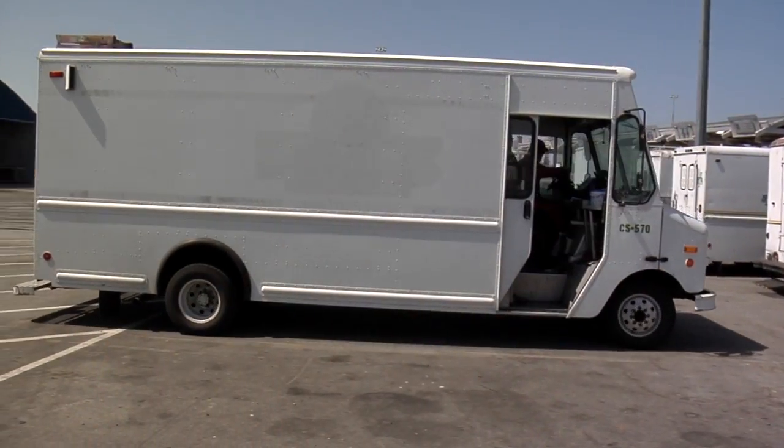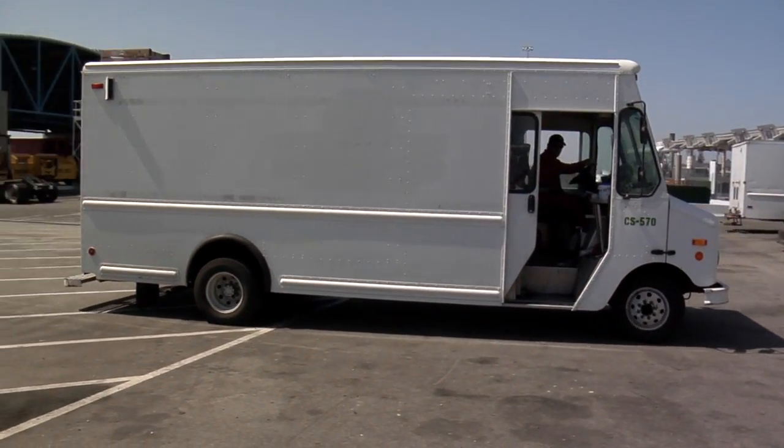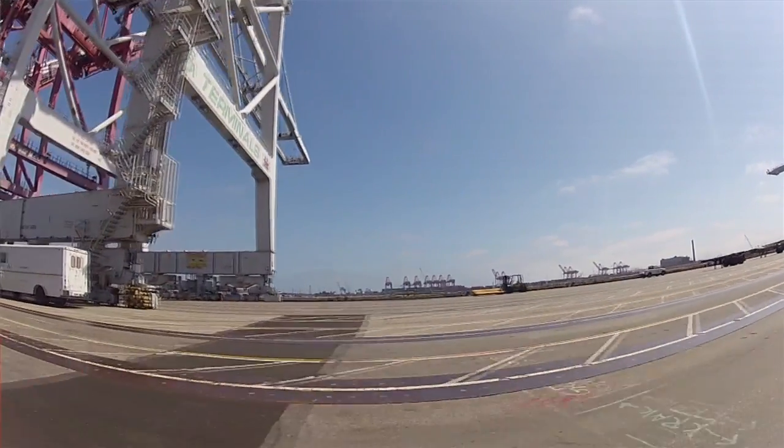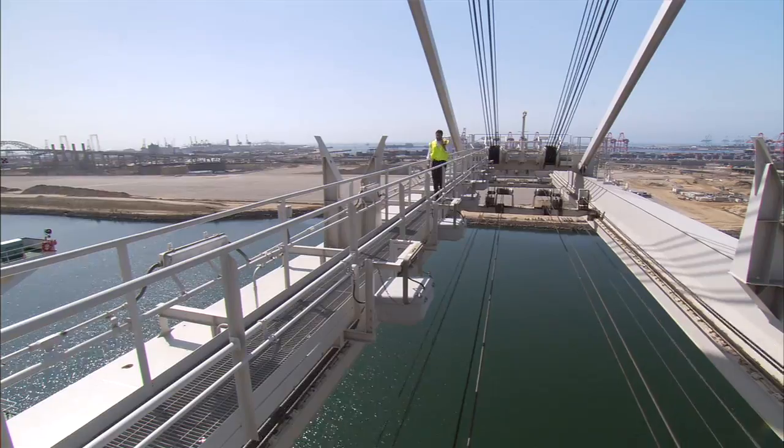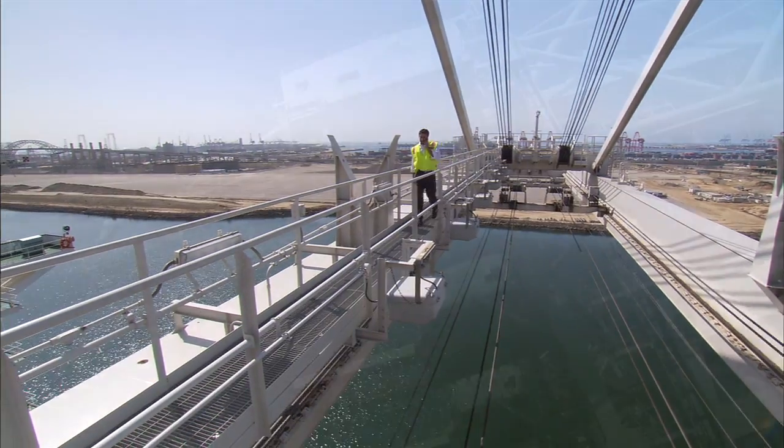So we have these vans to send the guys out to the cranes, and they spend a great deal of their time up on the machinery in order to make sure it's working, and when we're running live operations they're observing how they're operating as well.